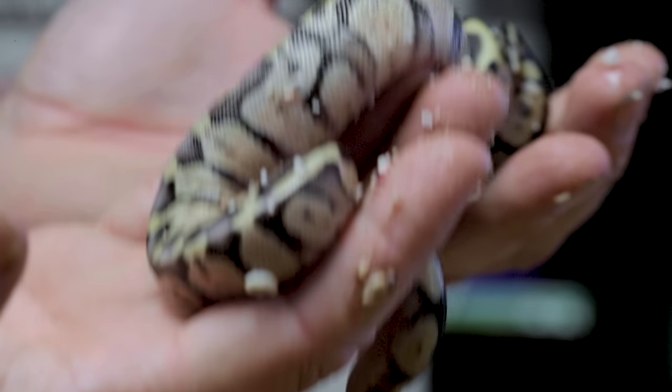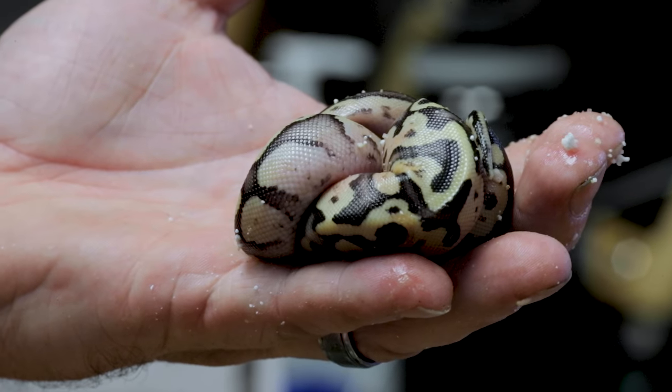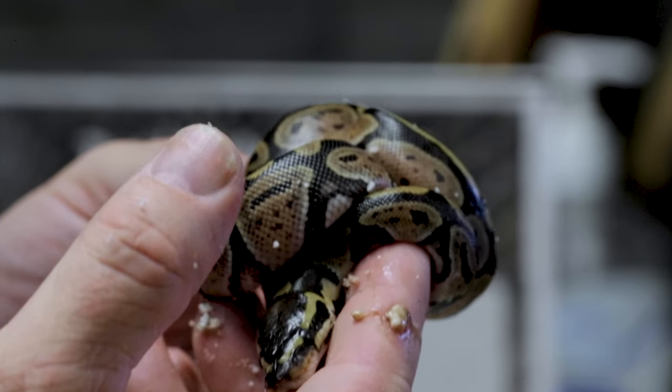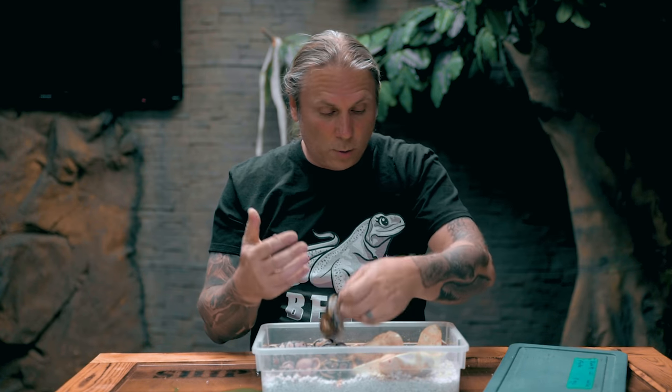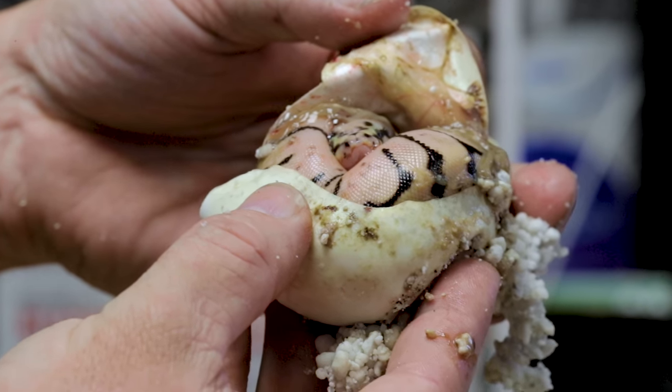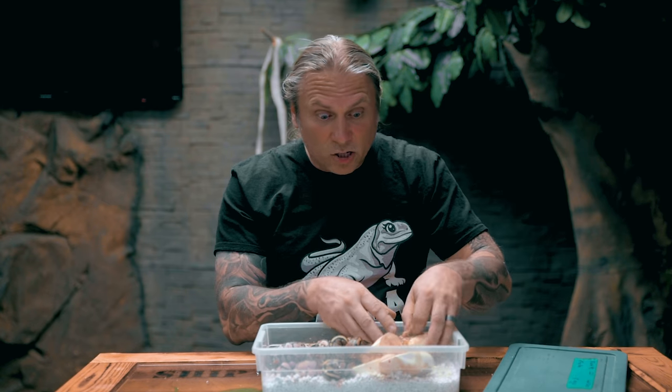This is a firefly right here — a fire pastel — they have a little bit different head pattern and color compared to the super pastel. Then we have a normal ball python in the clutch, which is interesting, and then it looks like another little fire bee that just hasn't quite crawled out of the egg yet. Some beautiful snakes in this clutch.